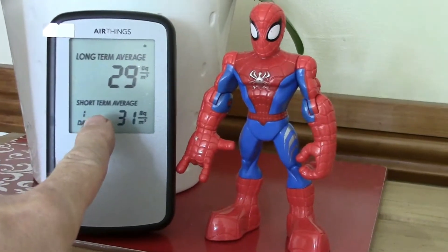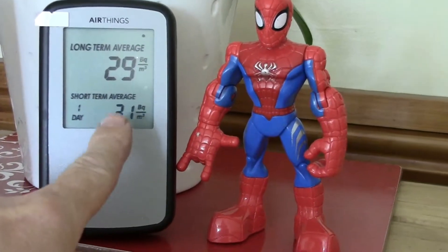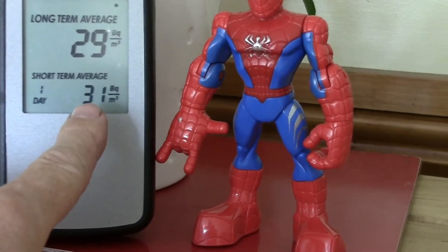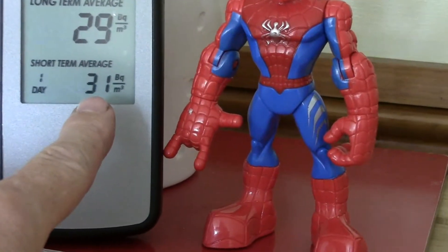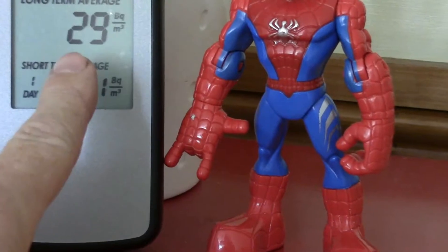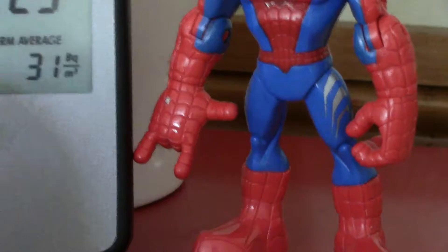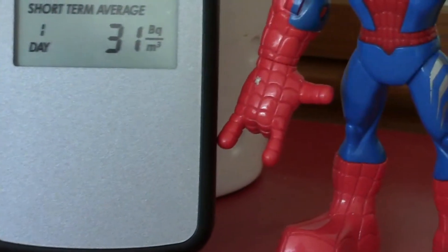Up here, when I first switched it on, there were bars going across and these bars disappear as it gets closer to coming up with that first reading. Here we can see a reading of 31, and up the top it's got a long-term average of 29. I think this takes a reading over a year, so the average would be over a year.